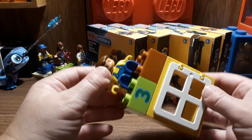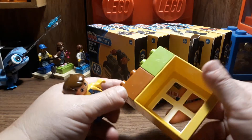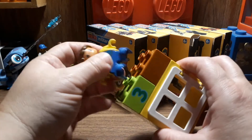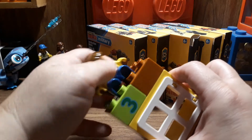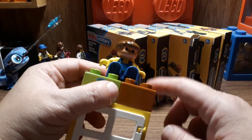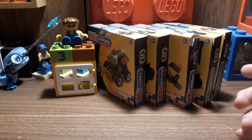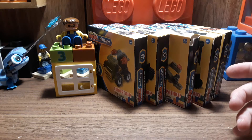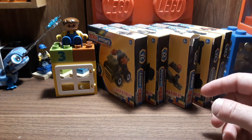At a thrift store, I was able to get these for free — a little Duplo window, a couple of little blocks. I'm not gonna do a video on this, but this is what I got for free at one of my local thrift stores. It's a pretty old, older-style Duplo fig.